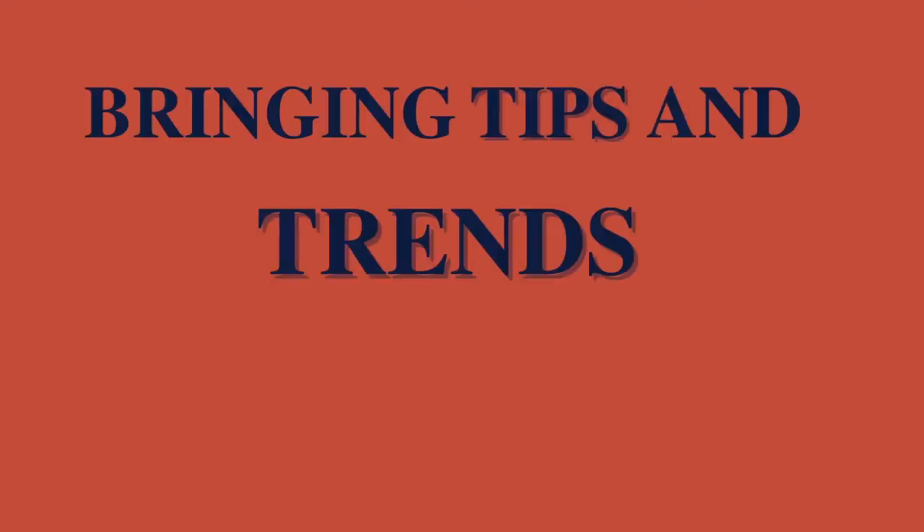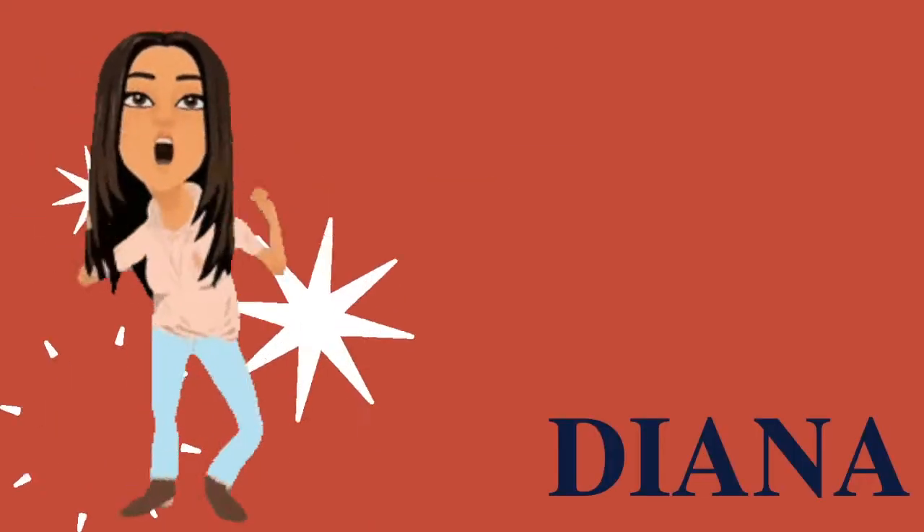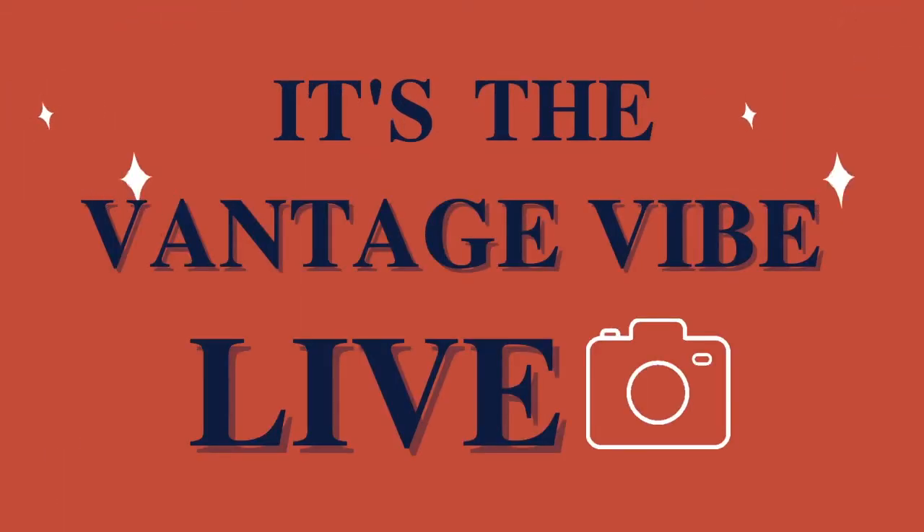Bringing tips and trends to you. Get ready to vibe. It's the Vantage Vibe Live — the source for the latest apparel and decoration.